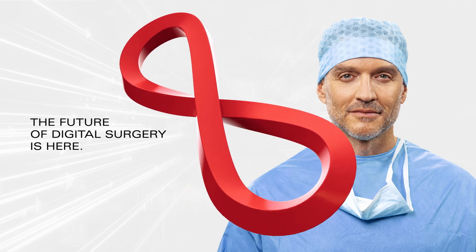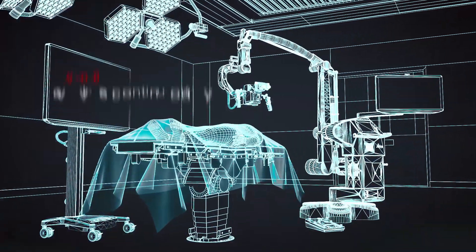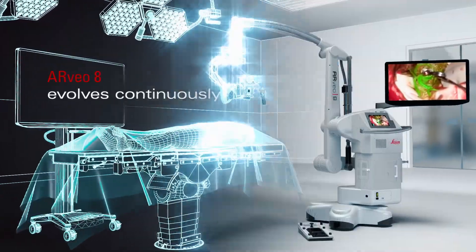Get ready to push the boundaries of neurosurgery with the Evolved Arveo 8. The Arveo 8 Digital Visualization Microscope evolves with you, continuously.